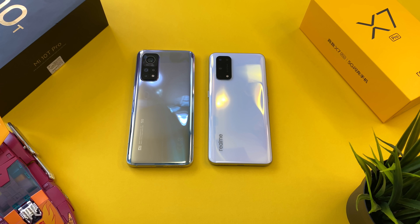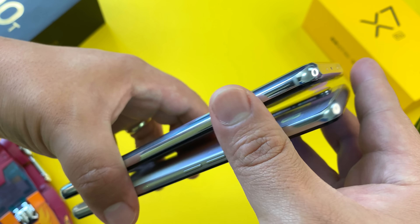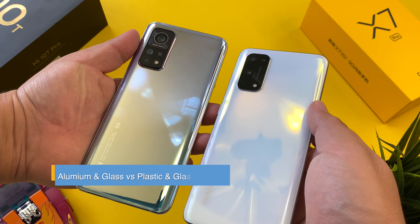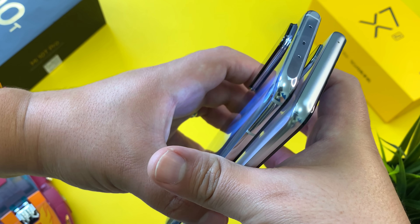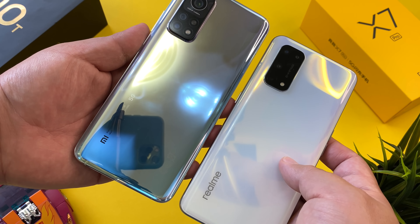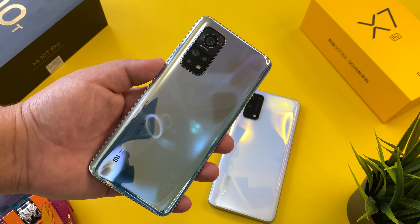Going down the spec list — in terms of design: 218 grams versus 184 grams, 9.3 millimeters versus 8.5 millimeters, and you can clearly see where all that weight is going. The Mi 10T Pro has an aluminum edge and Gorilla Glass 5 on the back, while the Realme X7 Pro uses plastic. The build quality of the Mi 10T Pro is just so much better — it truly feels like a flagship phone. But there are benefits to plastic: the Realme X7 Pro is far lighter and will be a more comfortable daily driver, as I noted in my review that the Mi 10T Pro may be considered a bit heavy for most users.